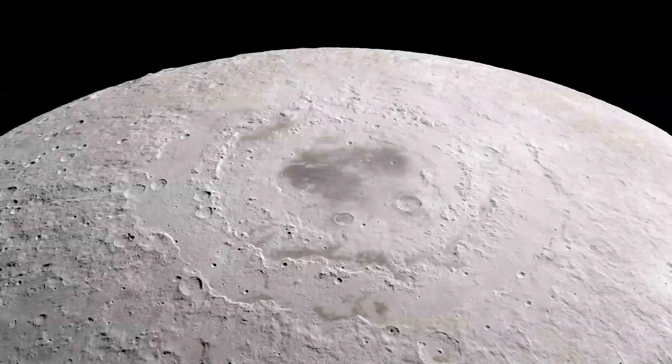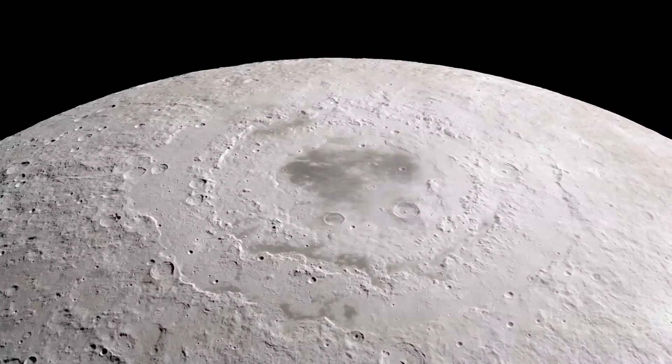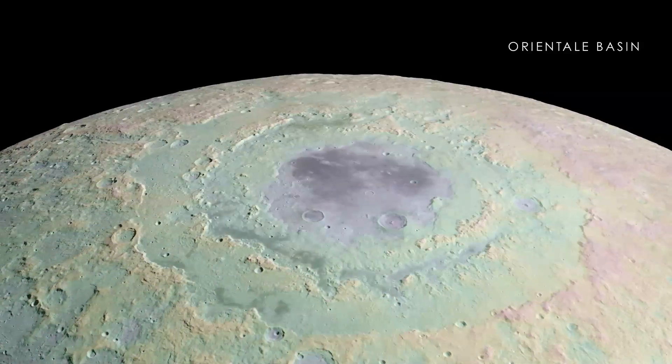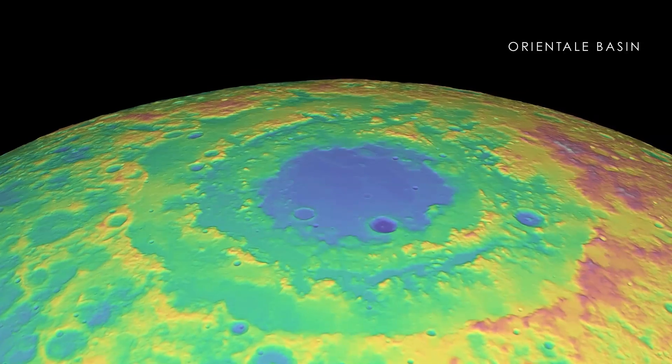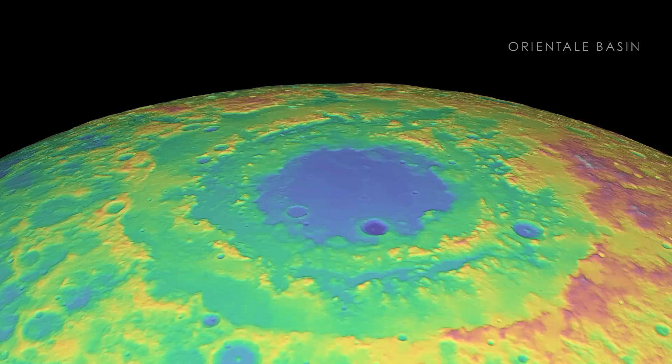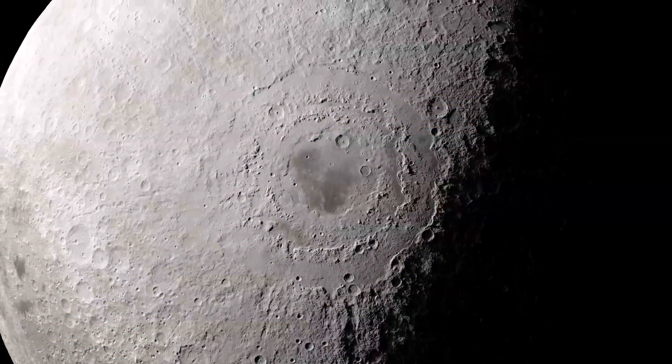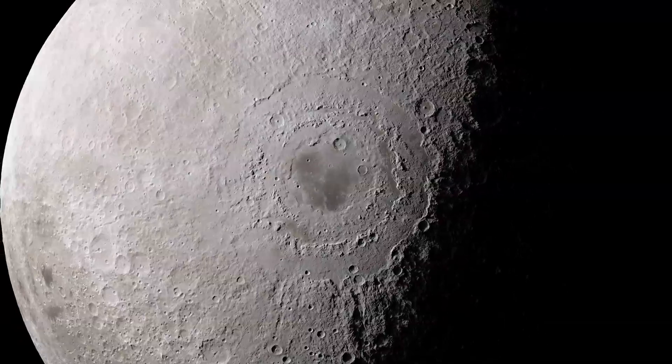We'll start with one of the largest impacts, Oriental Basin, a feature that's as wide as the distance from New York City to Cincinnati. Using new elevation measurements, we can clearly see the effects of what is likely the last giant impact event in lunar history, with its outer mountain rings rising many kilometers above the lowest points inside the crater.